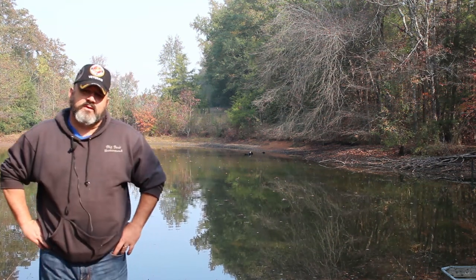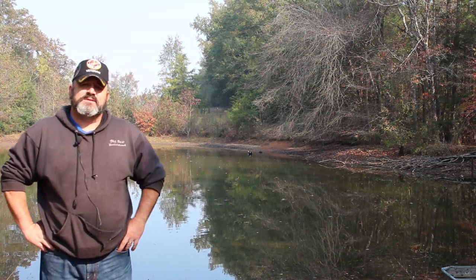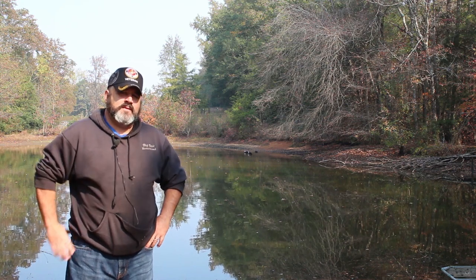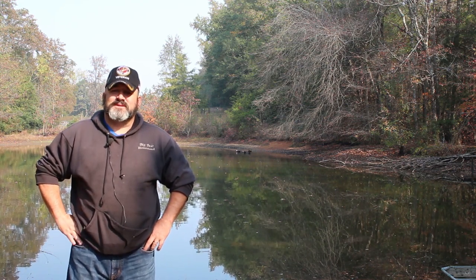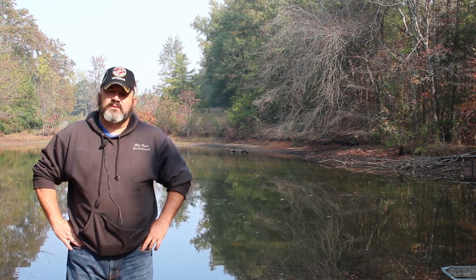Hi, and welcome to the Big Bear Homestead. Today is episode number 11 in the Predator Control on the Homestead series. Today we're talking about squirrel.